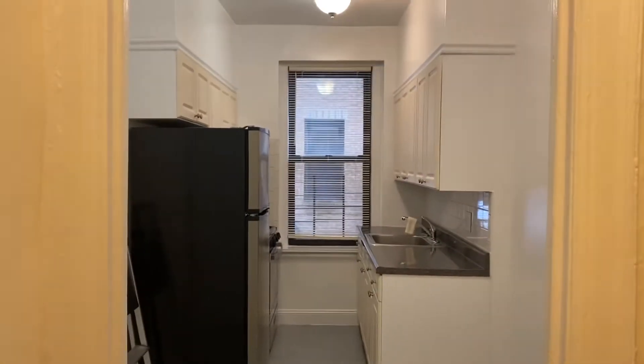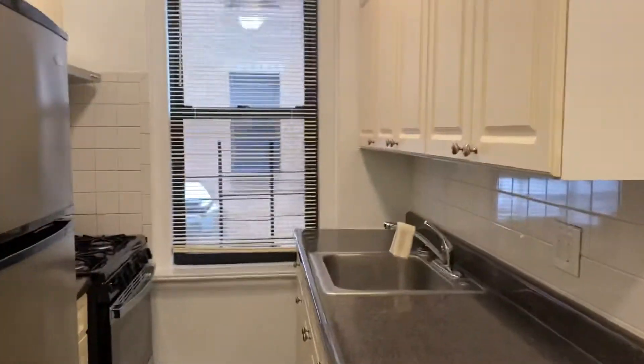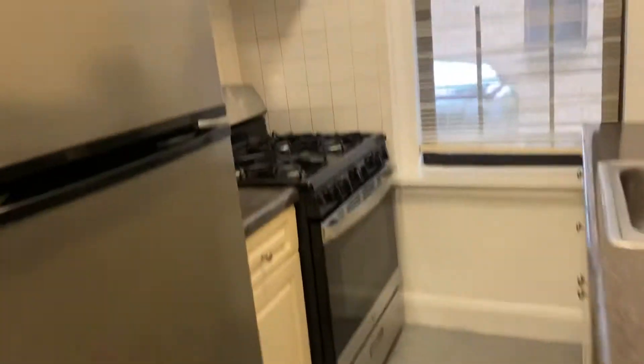We're walking into apartment 2P on 83rd Street — this is 3720 83rd Street. We have a really nice one bedroom here. The kitchen was recently renovated, so we've got a nice clean windowed kitchen.